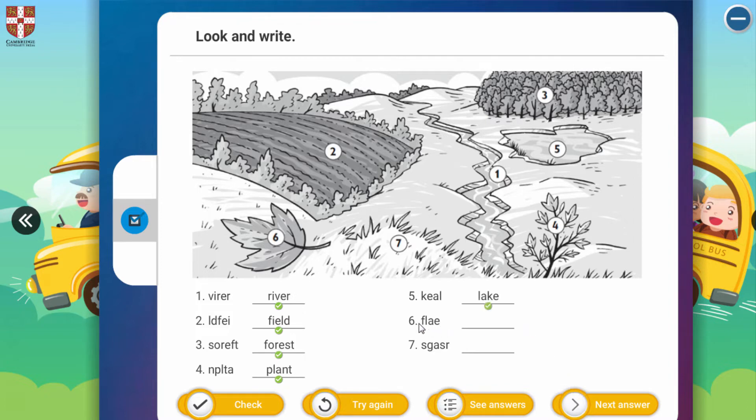Six: F, L, A, E. Where is it? Six — it's only one 'leaf'. And the last one is seven: S, G, A, S, R. Seven — so we can say 'grass'.